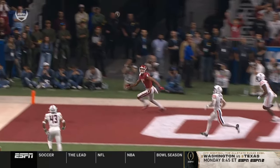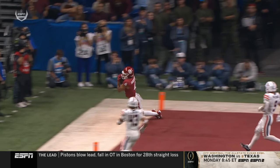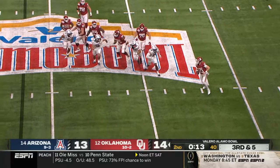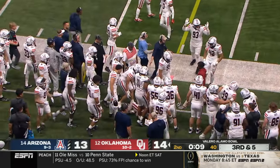Look how difficult that throw is with pressure on him, sprinting to the left. Third and five, pressure up the middle — they pick it up. Now Arnold's got a scramble, the righty going to his left, gets escorted out of bounds.